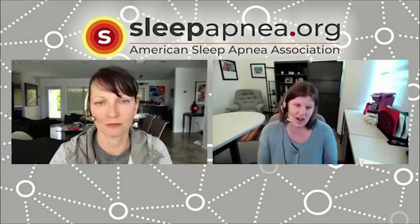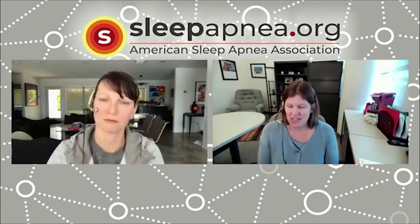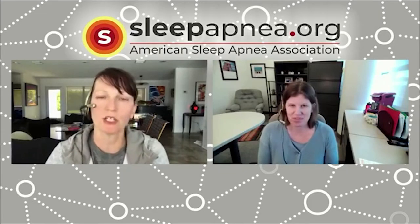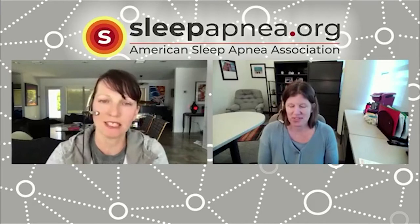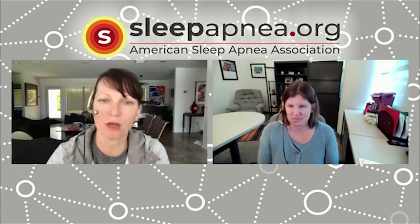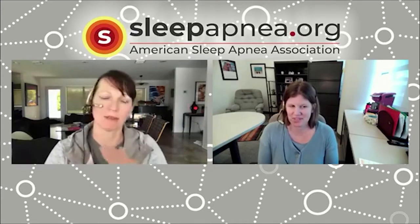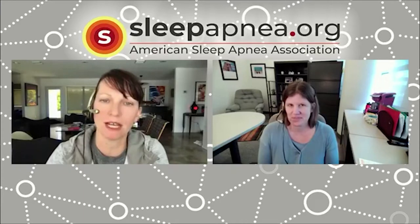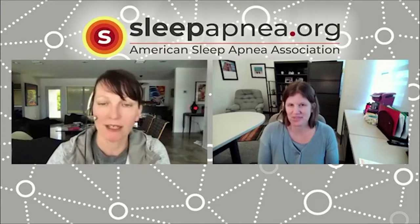As with adult sleep apnea, during the night in addition to snoring you may see snorts, gasps, pauses in breathing, and then recovery breathing. Parents also talk about seeing their child in a restless form of sleep — tossing and turning, blankets all wrapped up — and I've even heard about chronic bedwetting as something to consider and talk to your doctor about.